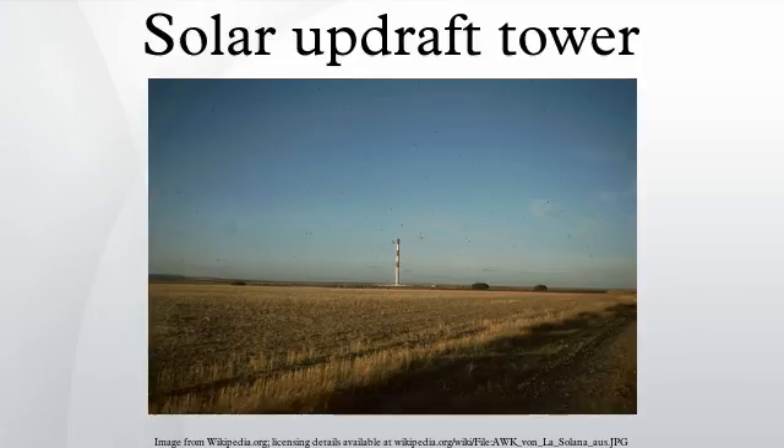The solar updraft tower is a renewable energy power plant for generating electricity from solar power. Sunshine heats the air beneath a very wide greenhouse-like roofed collector structure surrounding the central base of a very tall chimney tower. The resulting convection causes a hot air updraft in the tower by the chimney effect. This airflow drives wind turbines placed in the chimney updraft or around the chimney base to produce electricity.